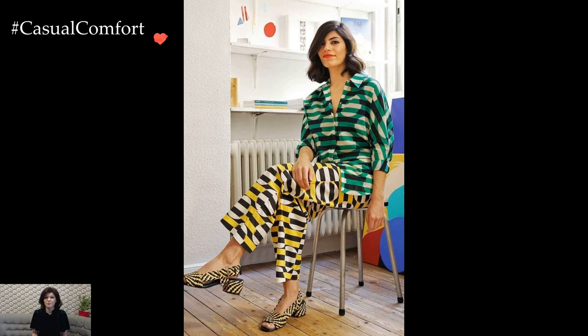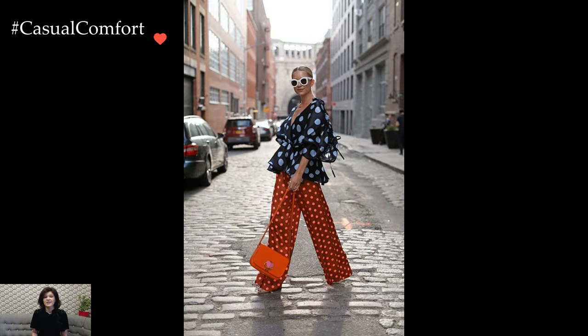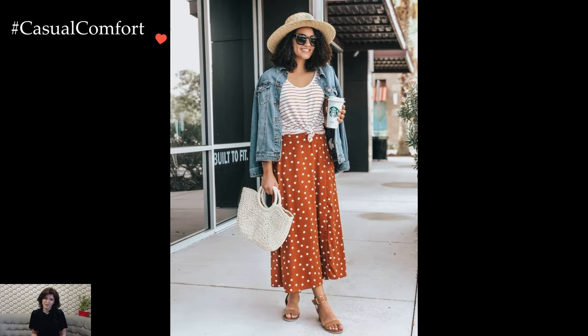For those who embrace maximalism, mixing multiple prints within the same outfit becomes a captivating style choice. Picture a paisley print blouse layered under a plaid blazer, paired with floral trousers or a polka dot skirt.